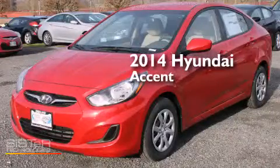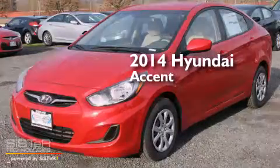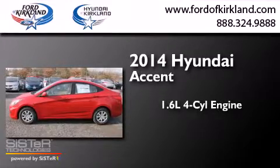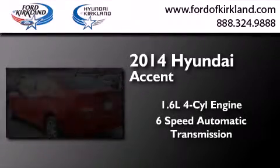This is a brand-new 2014 Hyundai Accent. It has a 1.6-liter 4-cylinder engine and a 6-speed automatic transmission.